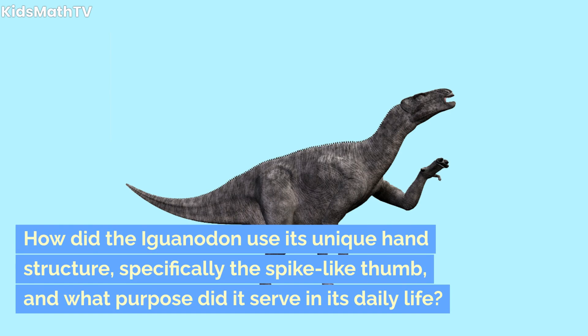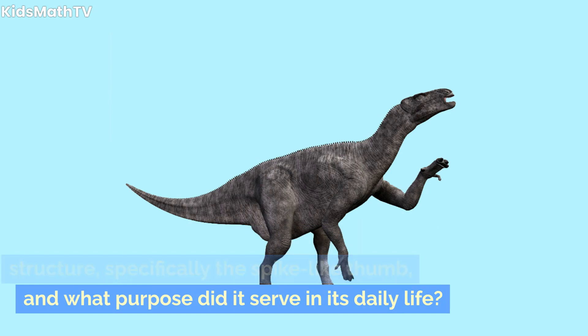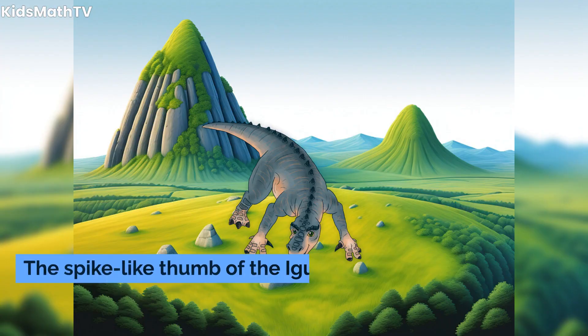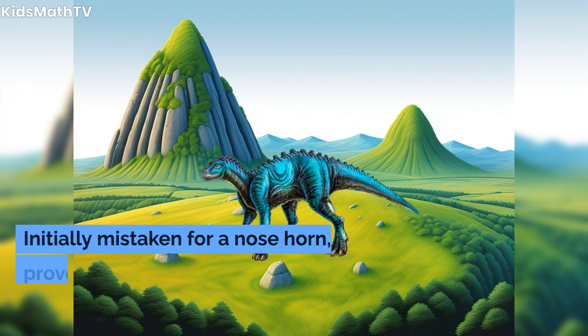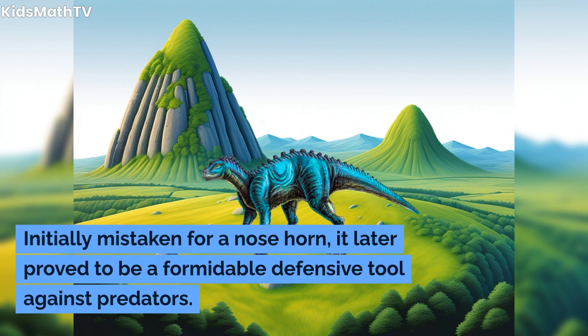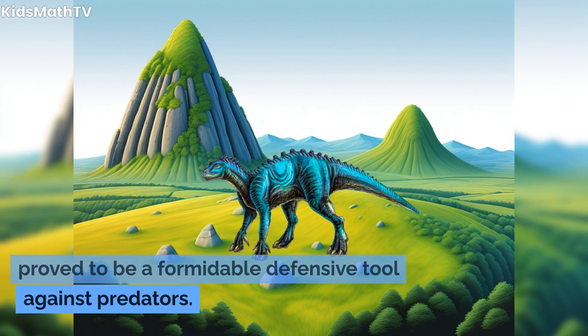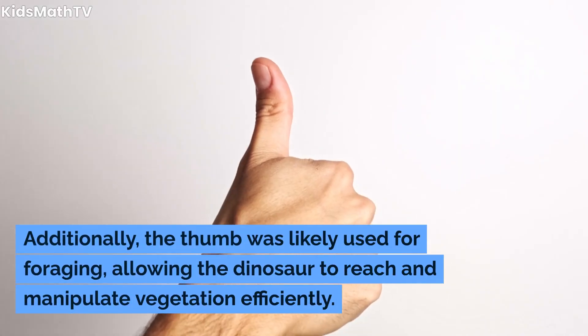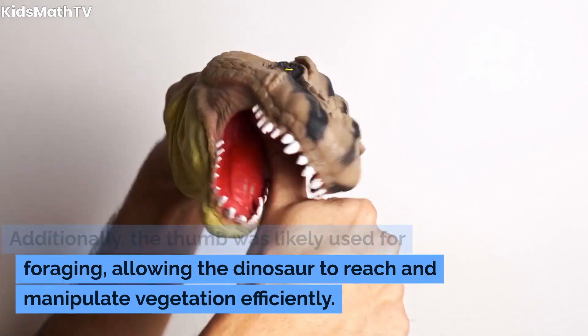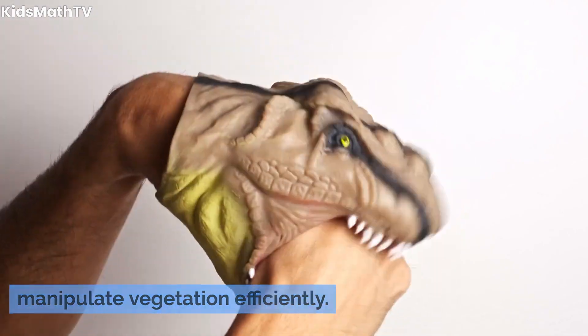How did the Iguanodon use its unique hand structure, specifically the spike-like thumb, and what purpose did it serve in its daily life? The spike-like thumb served a dual purpose. Initially mistaken for a nose horn, it later proved to be a formidable defensive tool against predators. Additionally, the thumb was likely used for foraging, allowing the dinosaur to reach and manipulate vegetation efficiently.